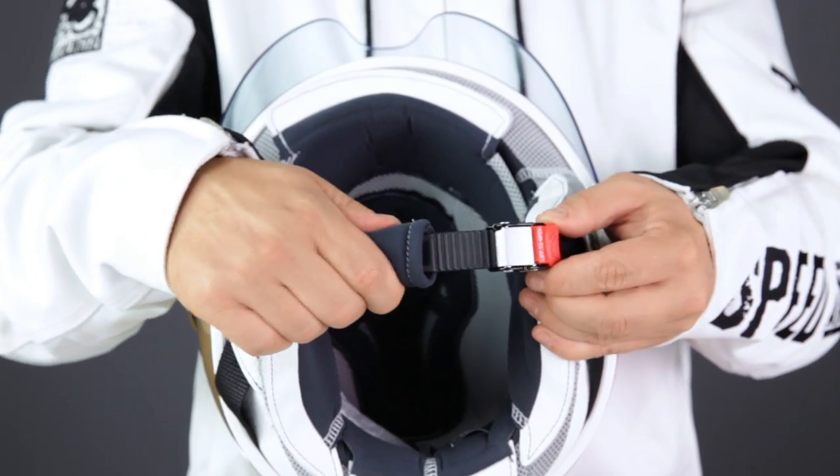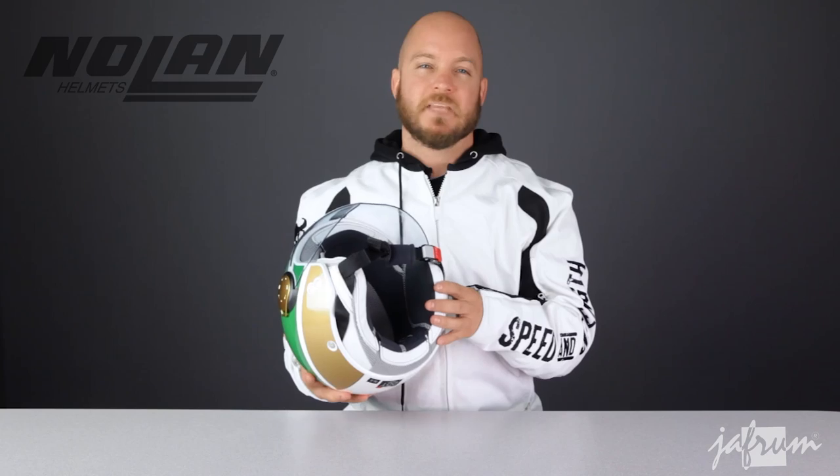The N20 has some pretty cool features. The built-in half shield is optically correct and offers UV 400 protection. The liner system is also unique — it's held in with no straps of any kind, it's all hook and loop. This helmet is also fitted with Nolan's Micro-Lock adjustable quick-release retention system.